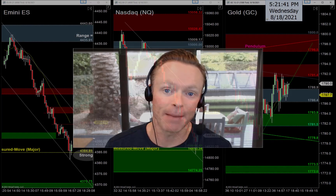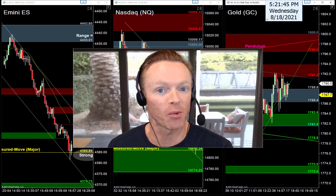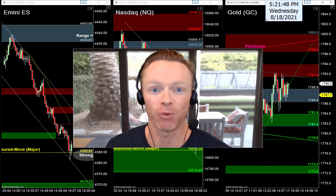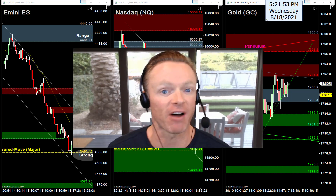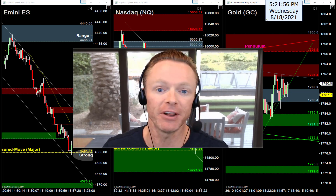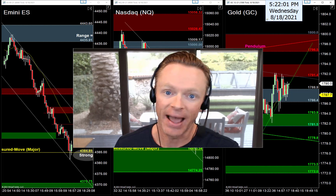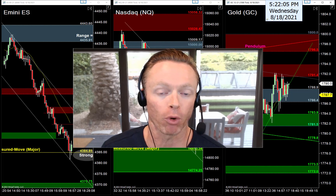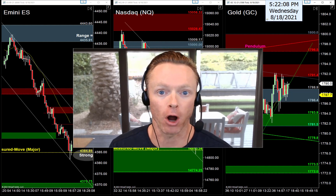All right, back to work tonight. It's Wednesday evening, August 18th, 2021. My name is Joseph and welcome back to your nightly newsletter. If you're watching for the first time, it's great to have you. My job tonight is to help us find the best trade setups for tomorrow — Thursday's trading session. Charts are already in the background: S&P's ready, Nasdaq's ready, gold's ready for tomorrow.